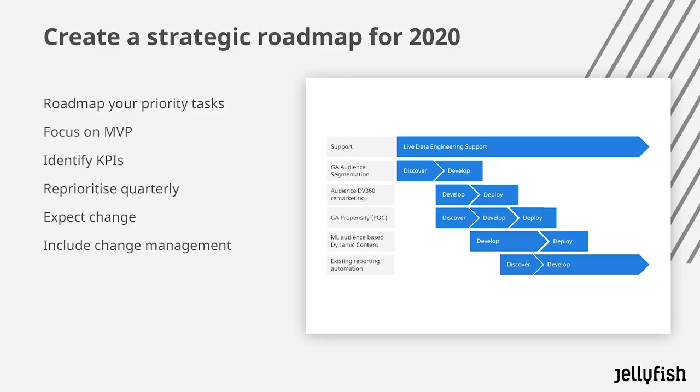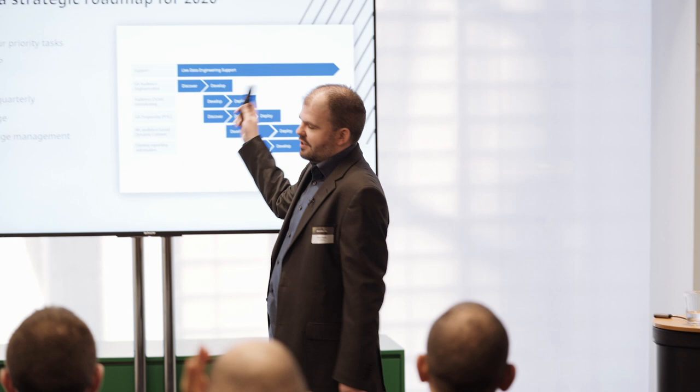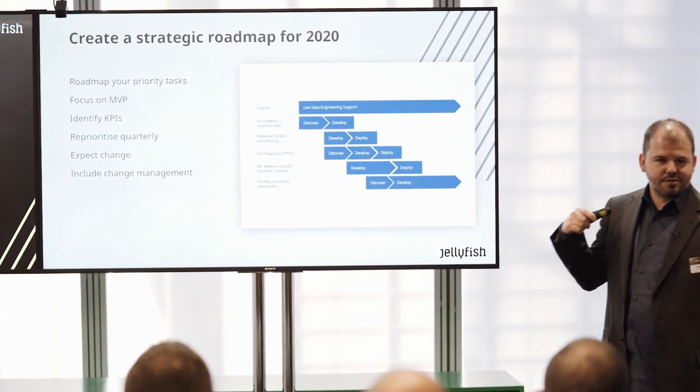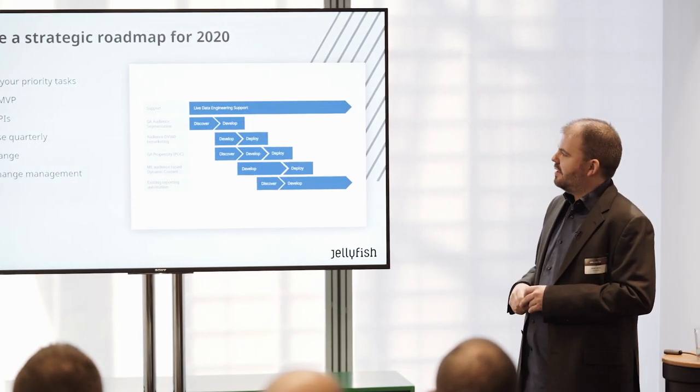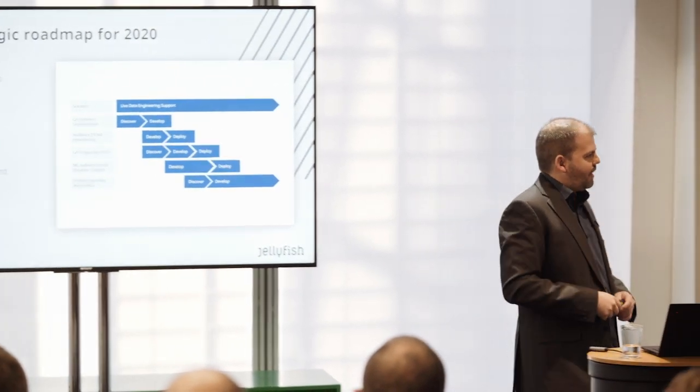Once you've got all your tasks you can start planning out your roadmap. You want to focus on tasks that deliver the most value in the shortest amount of time, and for more complex tasks, look at whether you can break those down and start with something smaller — create a minimum viable product. You want to identify what the KPIs are for each task so that you can prioritise them, measure them afterwards, and understand whether they've been a success.